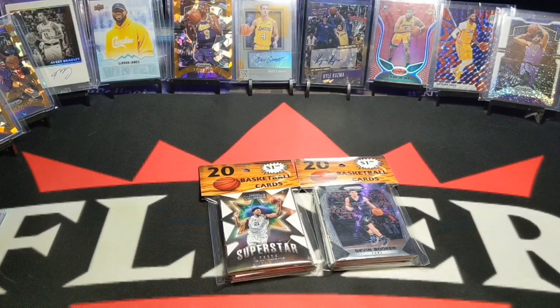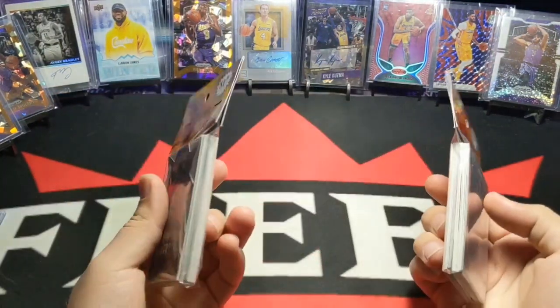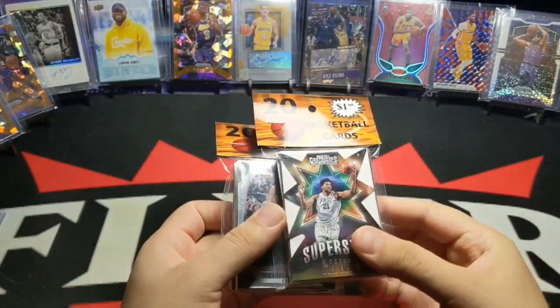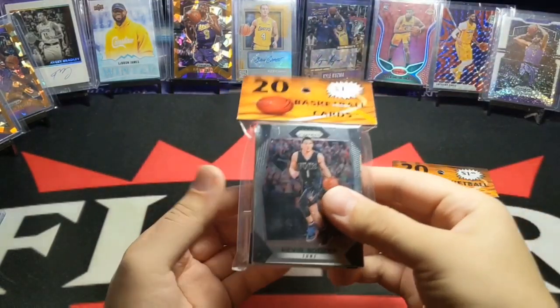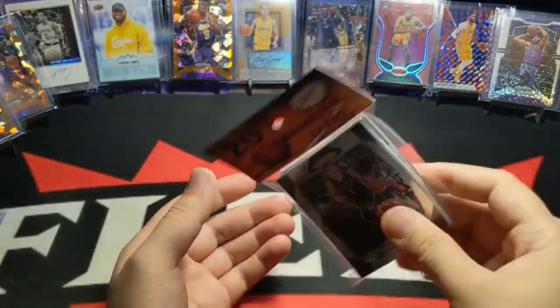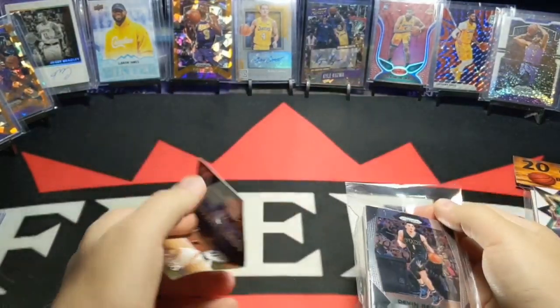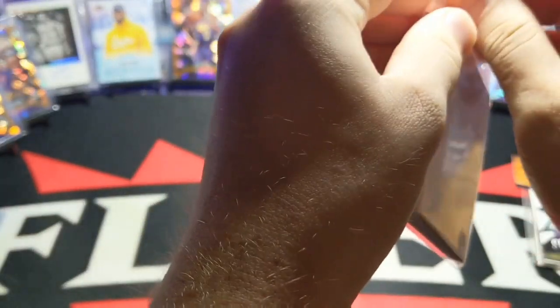Hey, what's good? All right, so I'm back with more basketball cards — $1 repacks. I found more, as you guys saw in the intro. This one is the Joel Embiid superstar card from Contenders 2018-19, I believe. And the Prism from Devin Booker 17-18. So I'm going to start with this one first. I'm really excited to see these back. Couldn't find any of them last time, so let's see what I get.